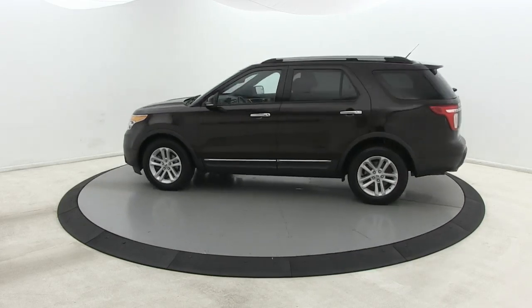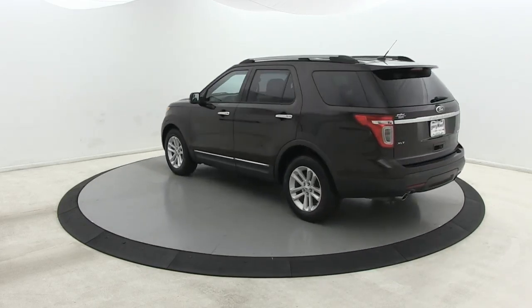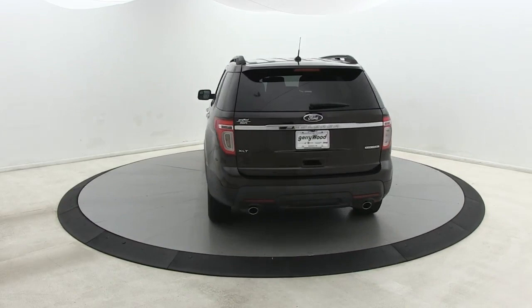Take on every project with confidence in this spacious, versatile Explorer. This handsome midsize SUV offers a solid, comfortable ride.